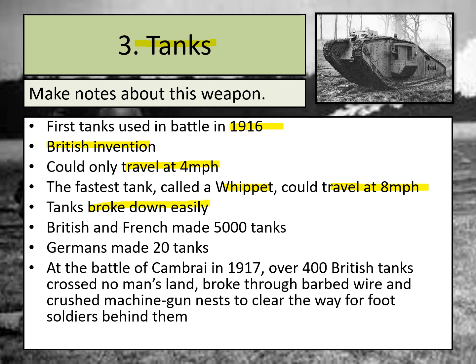In terms of how many tanks were made during the First World War, the British and French made 5,000 tanks compared with the Germans who made just 20. In the Battle of Cambrai in 1917, over 400 British tanks actually crossed No Man's Land. That's a key point to get down as one example of where tanks were used in battle.